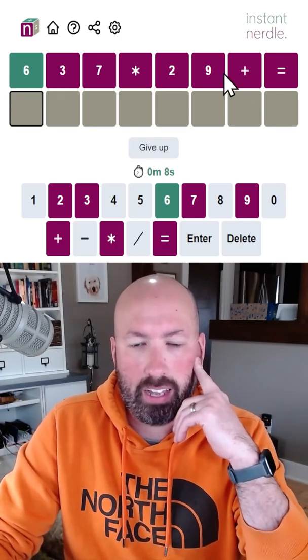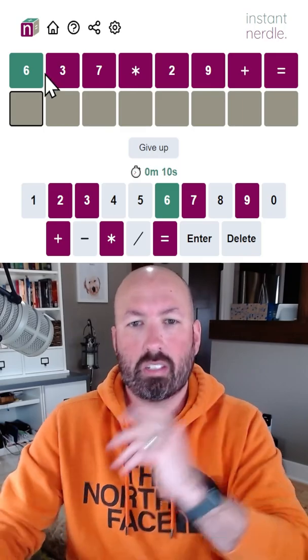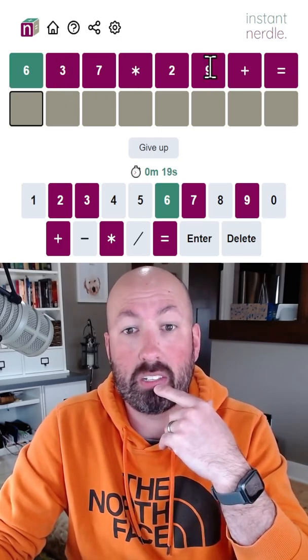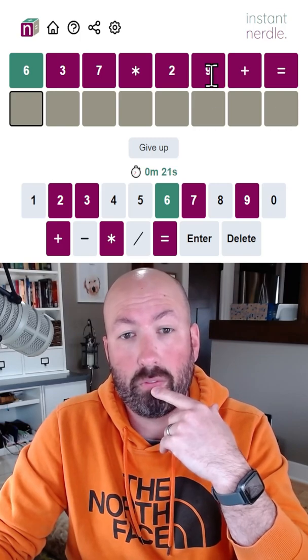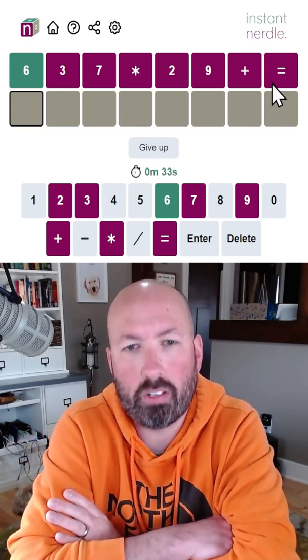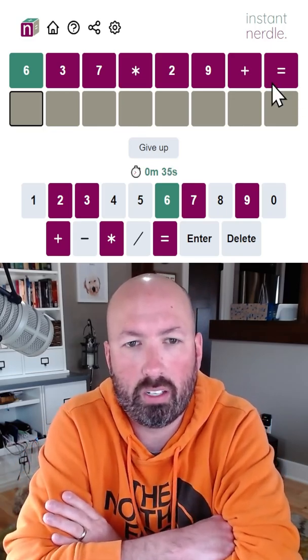So we've got to multiply and add. We could do six times seven, which is 42, but then two and three and nine — those are pretty... so six times nine is 54. Okay, so we could do six plus something. Interesting — we've got two big numbers and two small numbers to use here: seven, nine, two, and three.